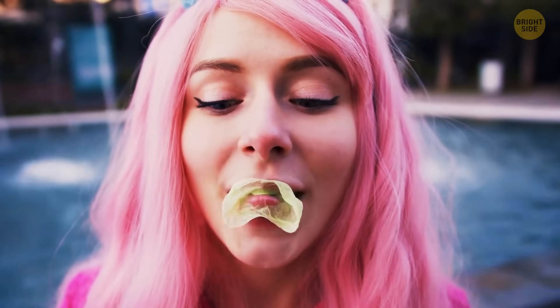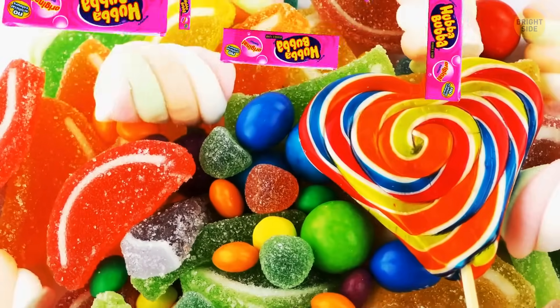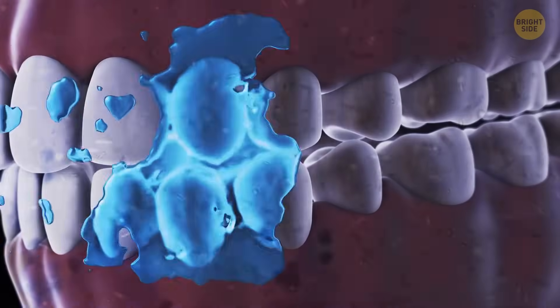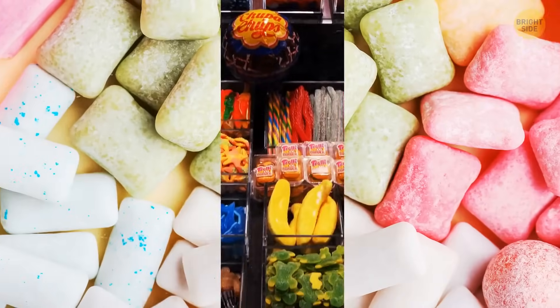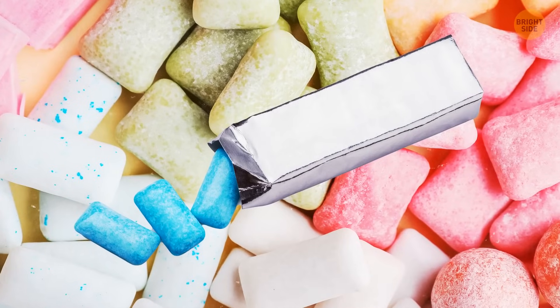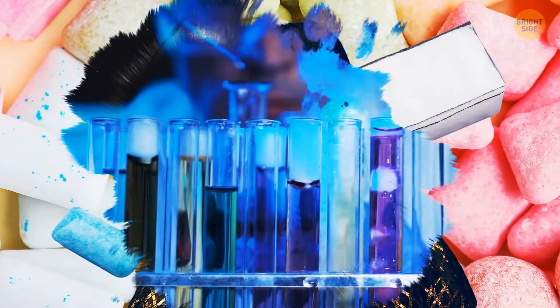Chewing too much gum or sucking mints is not such a good habit. We mostly take it as a short-term fix for bad breath, but if they contain sugar — and they mostly do — that sugar actually feeds the bacteria in your mouth and gut. If you can't avoid mints and gums, at least try to choose ones that don't contain artificial flavors, colors, and aspartame, a type of artificial sweetener mostly used in these products.